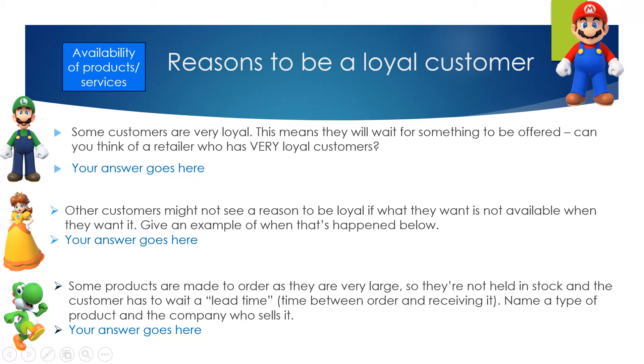Here's Yoshi with a question: some products are made to order as they are very large, so they're not held in stock and the customer has to wait a lead time — that means the time between the order and receiving it. Name a type of product where customers have to wait because it's actually made to order, and write down the company which sells it in the blue box next to Yoshi.